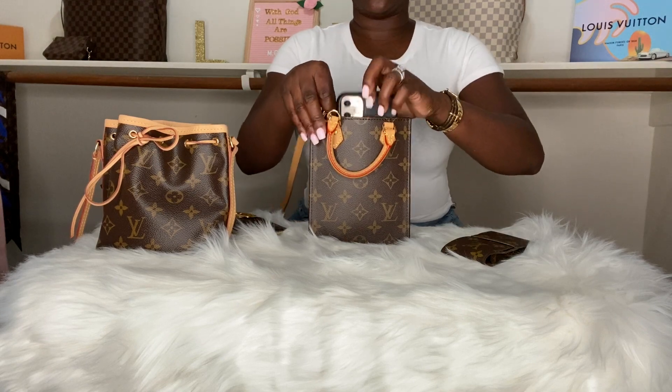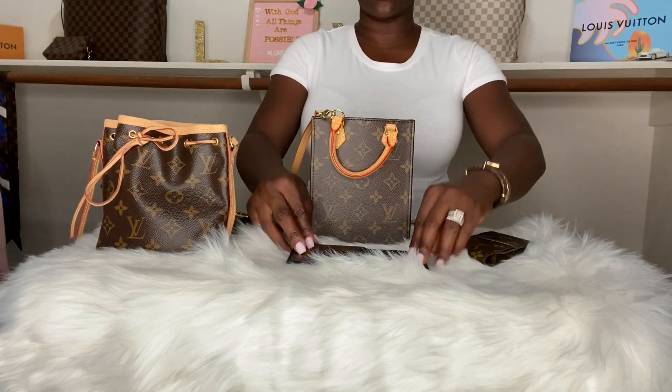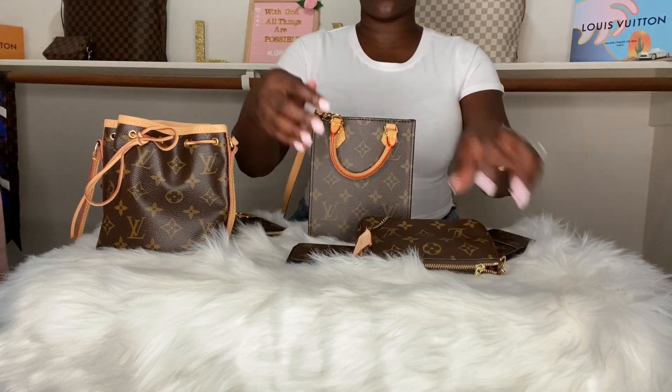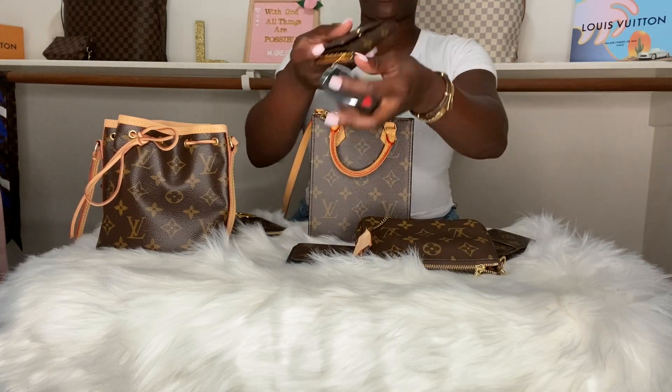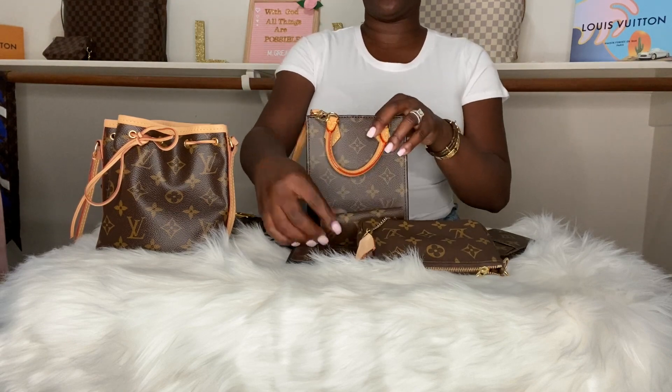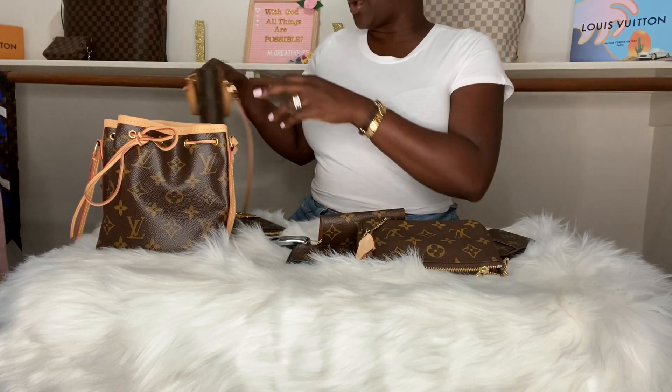Again, my iPhone 11 was inside, the Mini Pochette, and the 6 key ring holder. Moving right along.